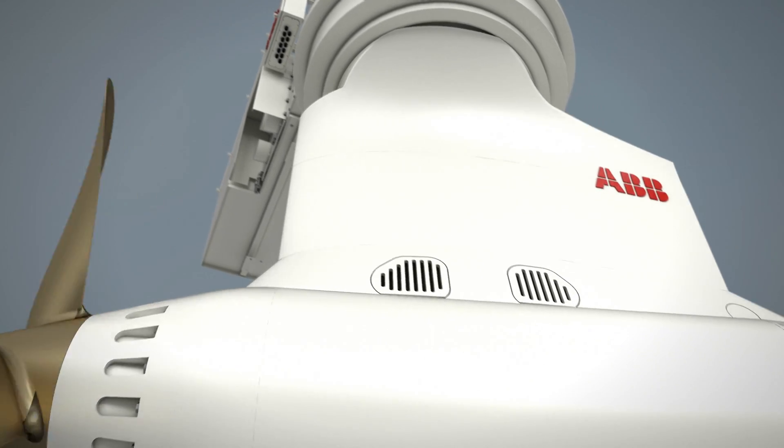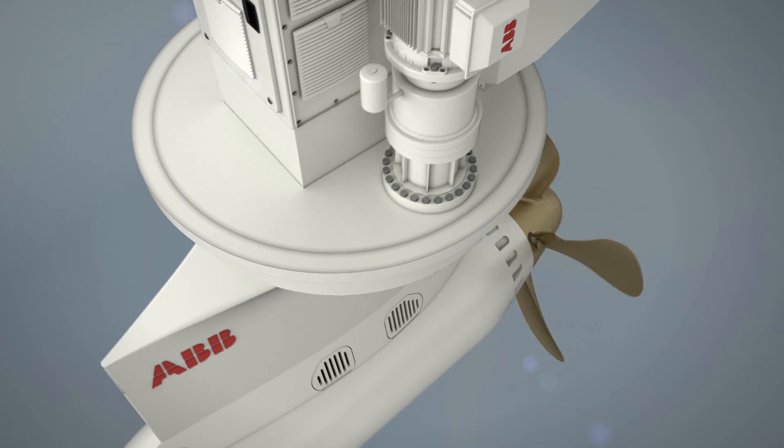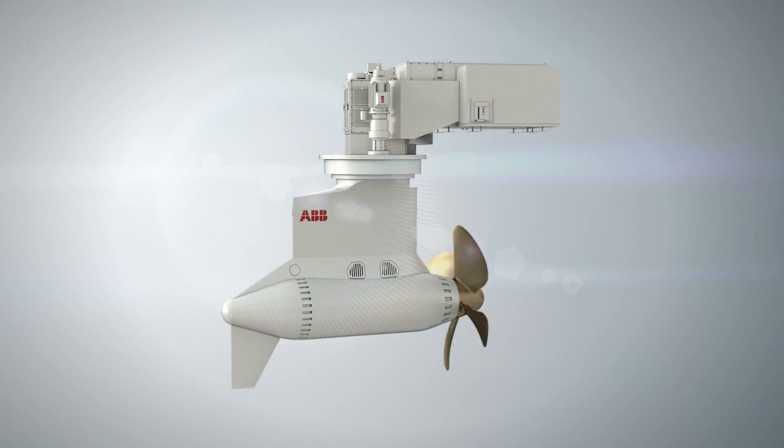In just a quarter of a century, Azipod propulsion has brought a new level of flexibility and efficiency to the maritime industry.